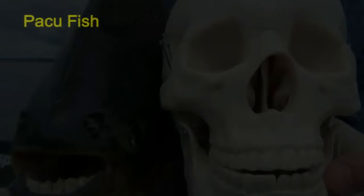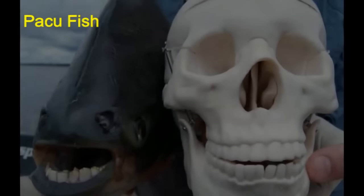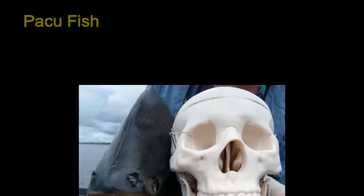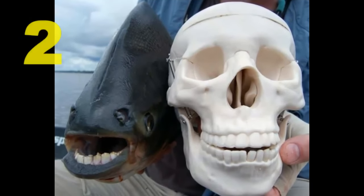The pacu fish seems to have a set of human teeth. They are closely related to piranhas and are nicknamed 'ball cutters.' Let's stop there.